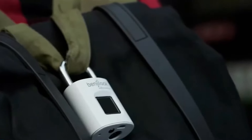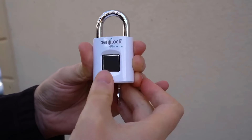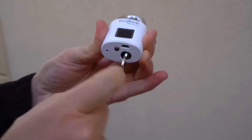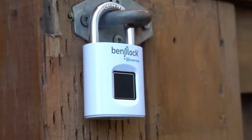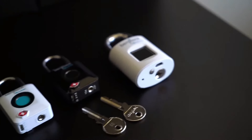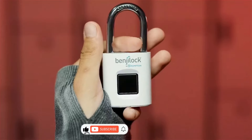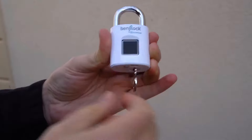Number 1: Benji-Lock. Benji-Lock by Hampton offers a range of fingerprint-enabled locks, including the fingerprint padlock. This traditional rechargeable padlock lets you unlock it instantly with a touch of your fingerprint. Lightweight and versatile, it's perfect for securing gym lockers, school bags, and more. No need to carry keys or remember combinations — your fingertip is the key to convenience and security.